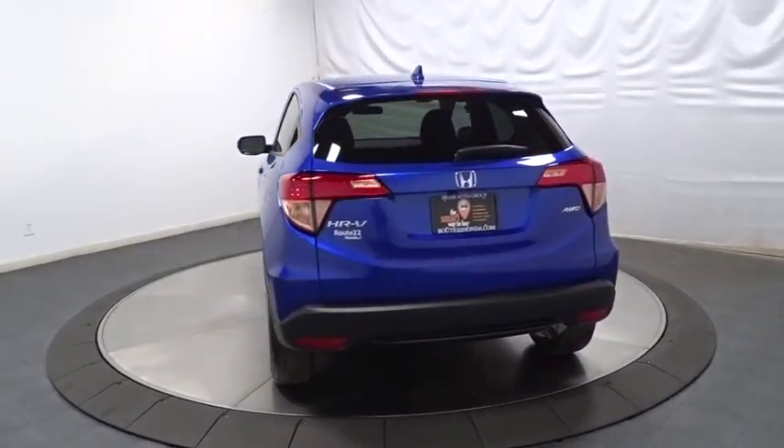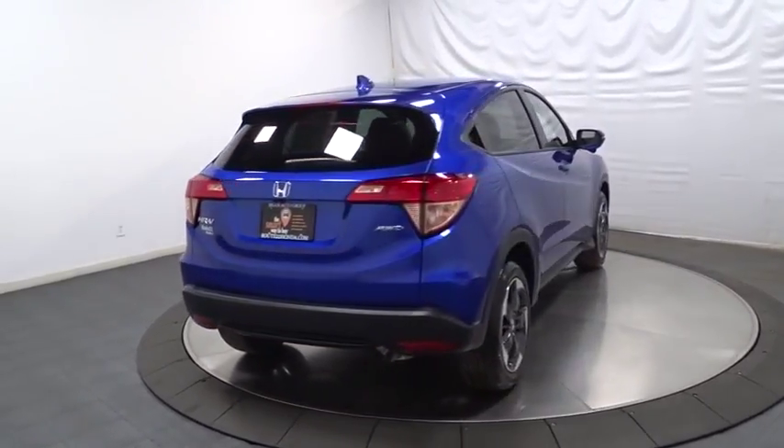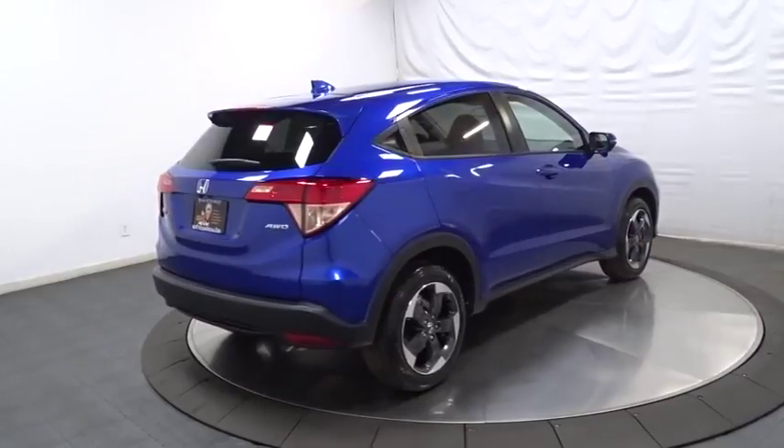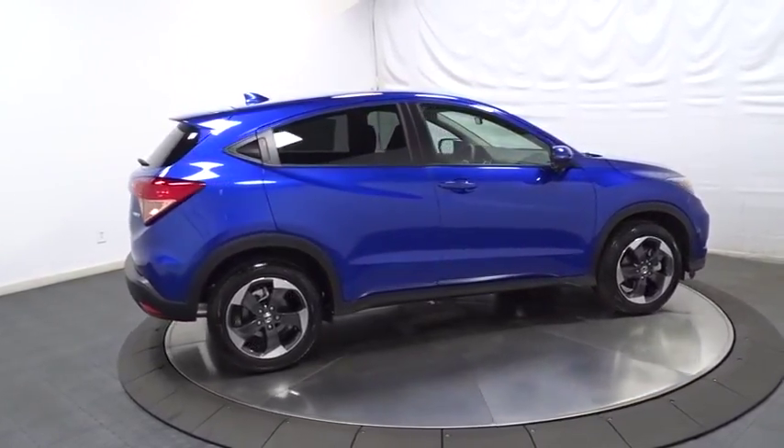Keyless entry, backup camera, Bluetooth, fog light, trip computer, MP3 player, day and night rearview mirror, tachometer, brake assist, outside temperature gauge, automatic air conditioning.